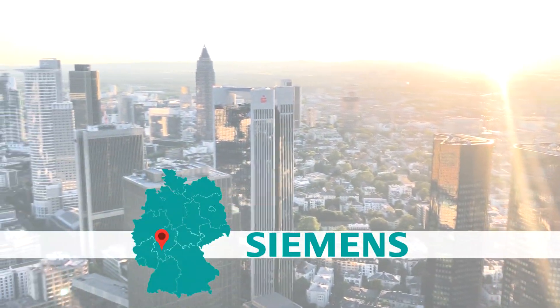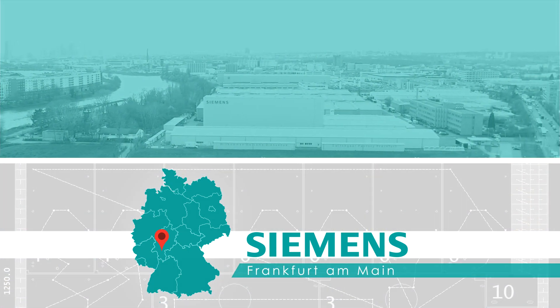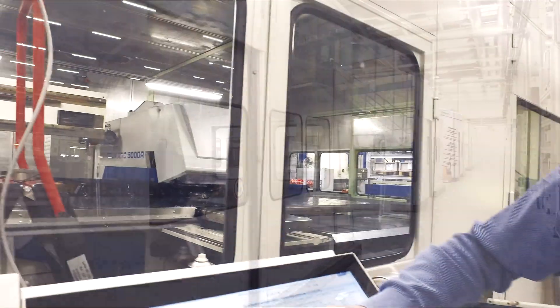With complete solutions for power transmission and distribution in the medium voltage range, the Siemens switchgear plant in Frankfurt with its 1,500 employees is one of the most efficient locations in the world.